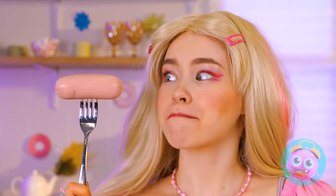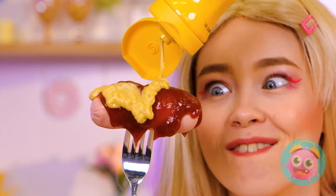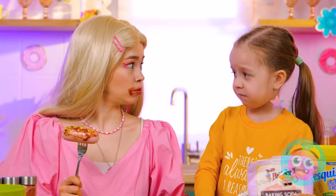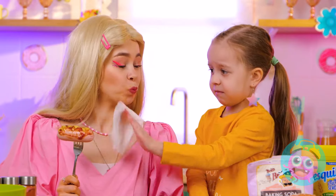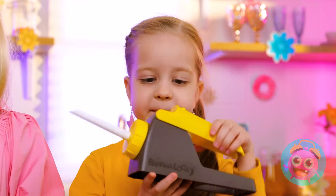Mmm, sausage. Don't forget the ketchup. Hold on, we almost forgot the mustard. You've got a little something on your... It's okay, we've got you covered. Eww. I think we need to rethink these condiments.